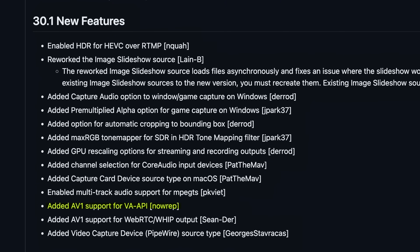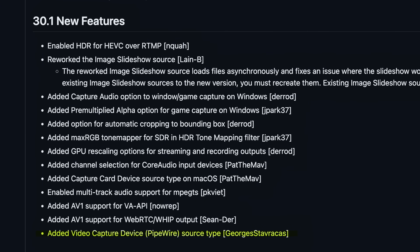Those using the WebRTC or WHIP streaming protocols now have AV1 support. Linux users — if you're on the right operating system or install method (Flatpak doesn't currently work for this beta) — will get an upgrade giving AV1 support, which was finally added to VA-API for native hardware video encoding on AMD and Intel graphics cards. There's also a new video capture device source type called PipeWire. These aren't currently supported in Ubuntu 22.04, but should work once the Flatpak version of the beta is available.